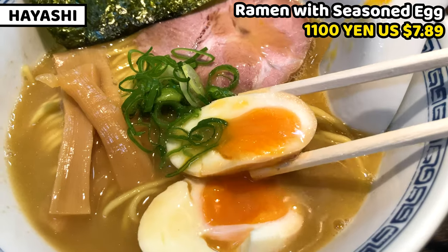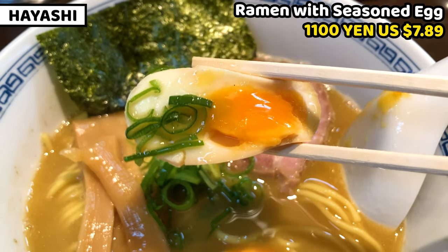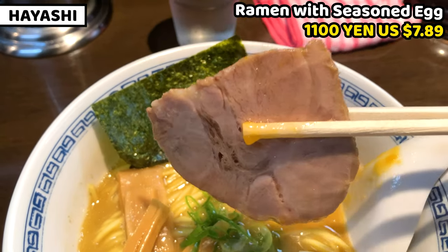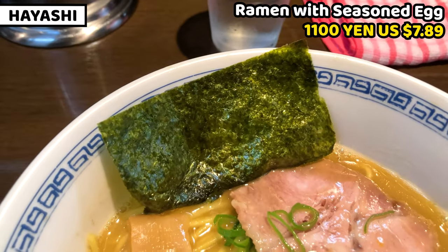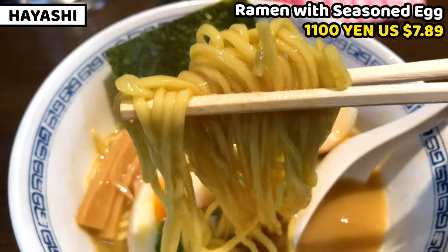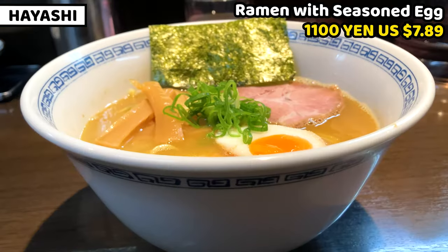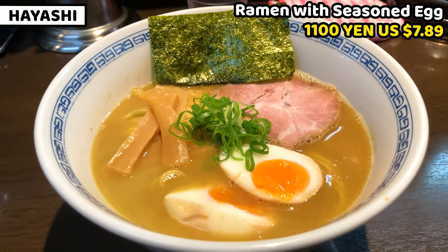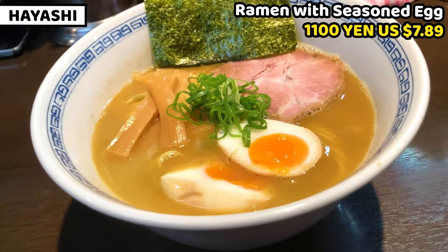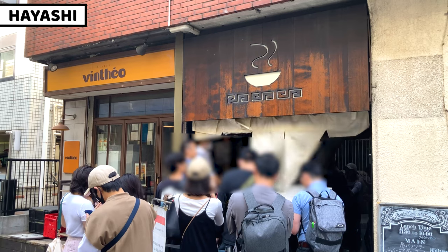Seasoned egg is marvelous. Egg white is very, very soft, and egg yolk is also soft and oozy. This is fantastic. Other toppings are shredded green onion, bamboo shoot, pork loin chashu, and dried seaweed. Noodles are medium thin straight noodles — these are very chewy and good. In the end, this ramen tastes good, but I prefer thicker and stronger tasting ramen. This tastes too light for me. I'm not too sure why this ramen is rated number one at Shibuya. Please give me your review in the comment box. Hayashi is a very busy shop, so take plenty of time to wait.